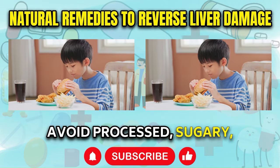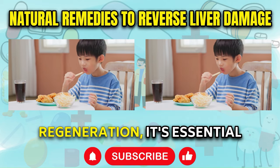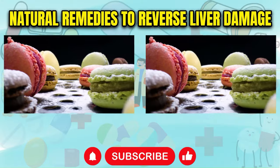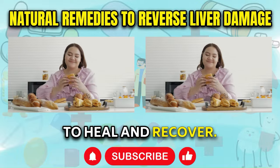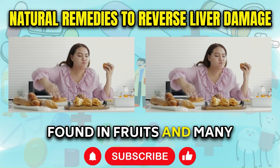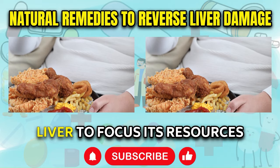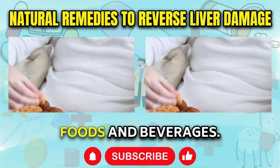Avoid processed, sugary, and flour-based foods, as well as alcohol and fruit juices. To truly support liver regeneration, it's essential to eliminate or significantly reduce your intake of these items, as they can place additional stress on an already compromised liver, hindering its ability to heal and recover. A damaged or fatty liver is particularly sensitive to fructose — the sugar found in fruits and many sweetened beverages — as it metabolizes fructose in a similar way to alcohol. By cutting out these potentially harmful substances, you allow your liver to focus its resources on repair and regeneration.